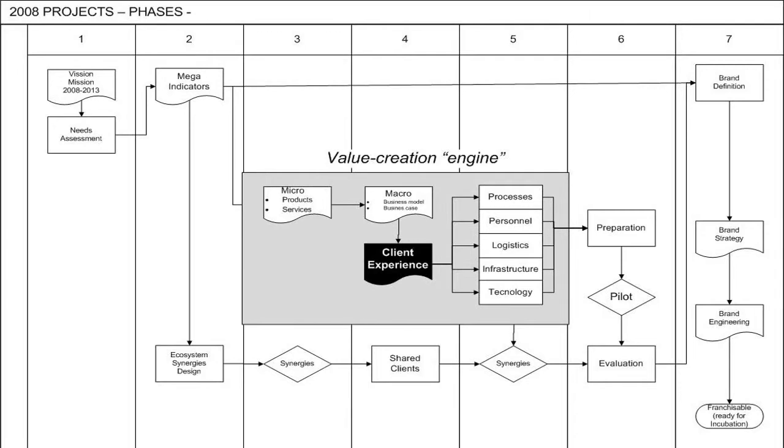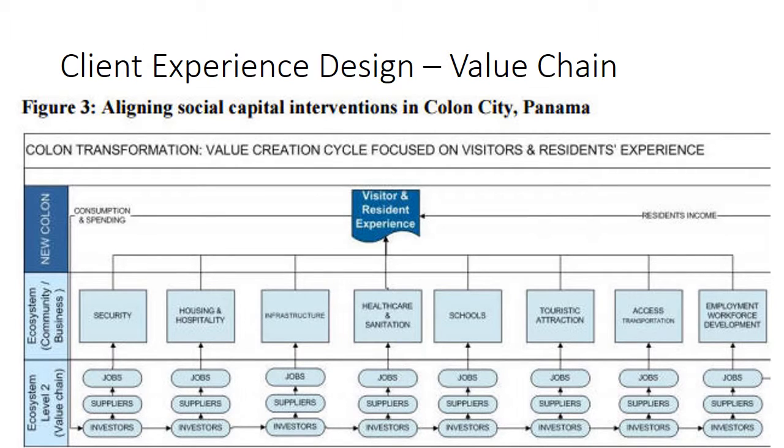The entire process starts with vision and business indicators, then moves to products and services, then we see how to put them into a client experience, and then we define processes, personnel logistics, infrastructure, and technology. At the same time, we have to look at our partners and the ecosystem — shared clients and the other parts that provide support — and then we design a value chain.